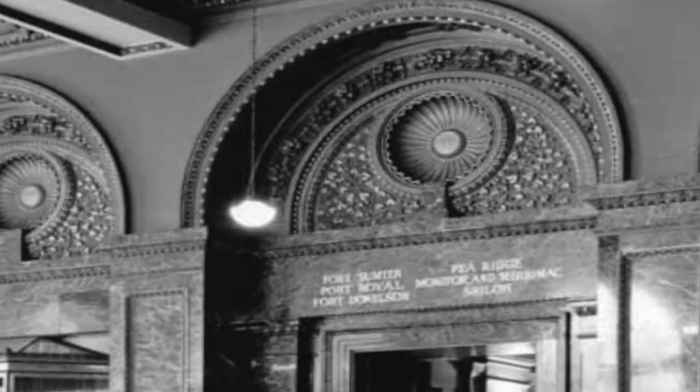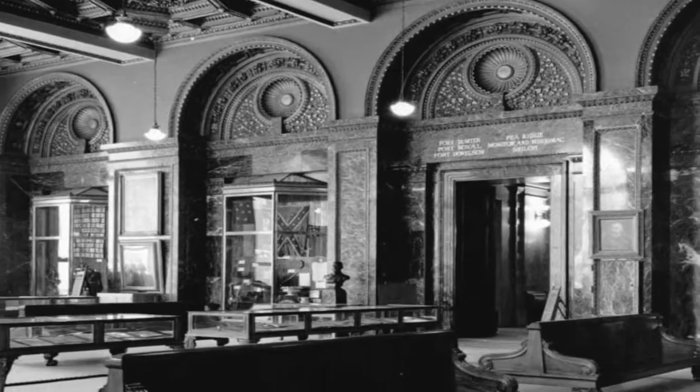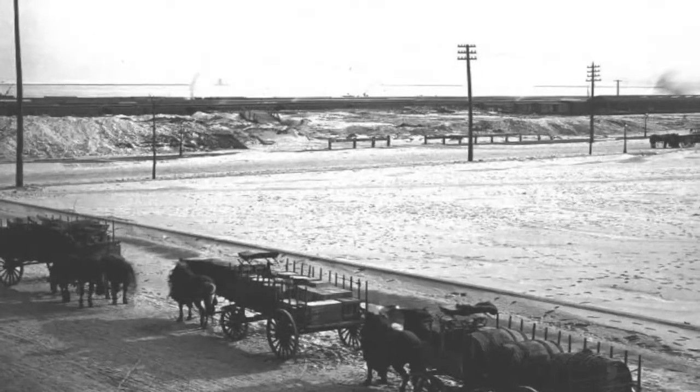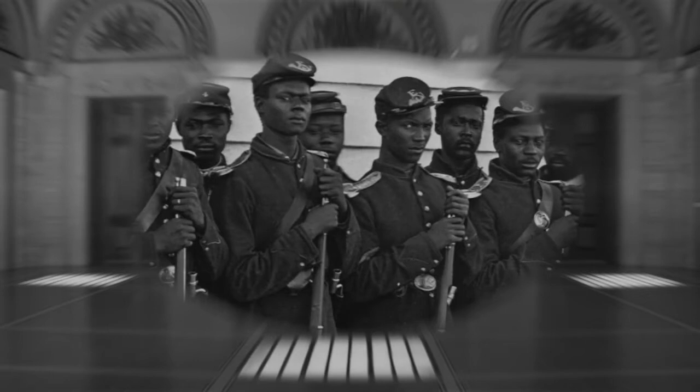It had a very vibrant Grand Army of the Republic organization. They were headquartered in Dearborn Park right here, where what was finally built was the Cultural Center. So when the Cultural Center was built as the public library, they also brought in the Grand Army of the Republic. In its early days, it was filled with Civil War veterans. Over time, it became more of a museum, as Civil War veterans were no longer with us.